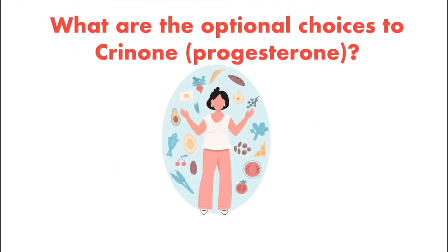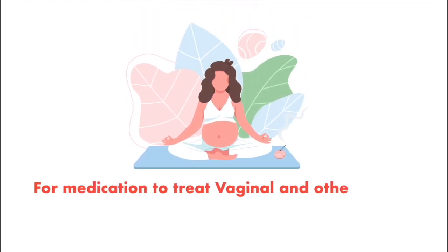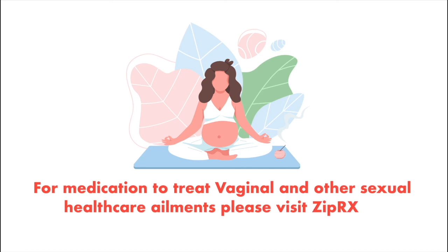What are the alternative choices to Crinone? These include Endometrin, Progesterone, and Prometrium. For medication to treat vaginal and other sexual health care ailments, please visit ziprx.ca.